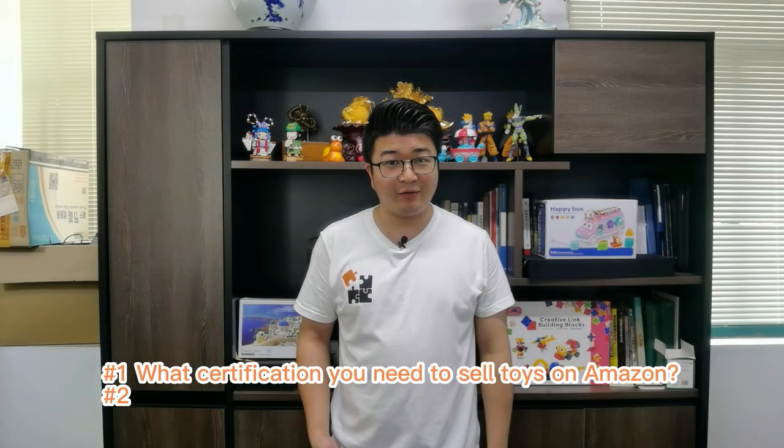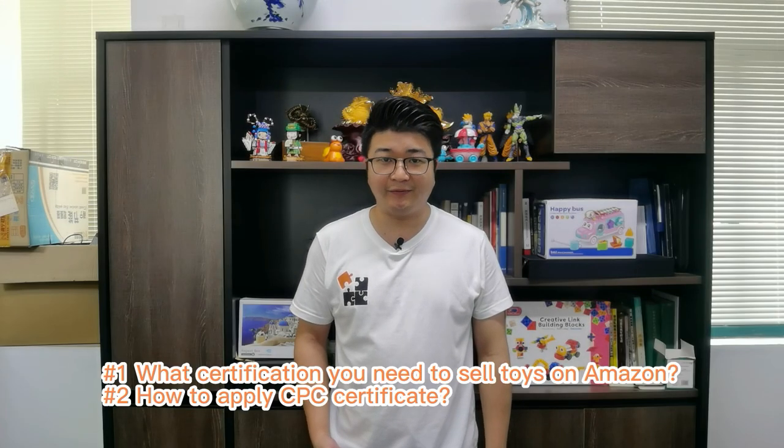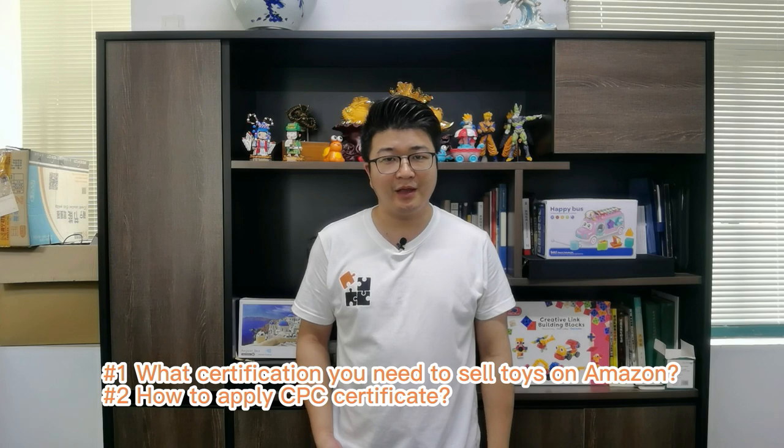In this video, I wanted to tell you what test report you need if you sell toys on Amazon, how to apply a CPC test report, and how much it costs. I'm Tony, the founder of TonySourcing.com, the place where you can get toy solutions and better wholesale prices and better quality. If you run a toy business on Amazon, you will like this video. Let's go step by step to understand the CPC test report.